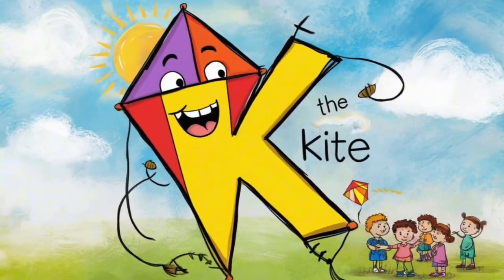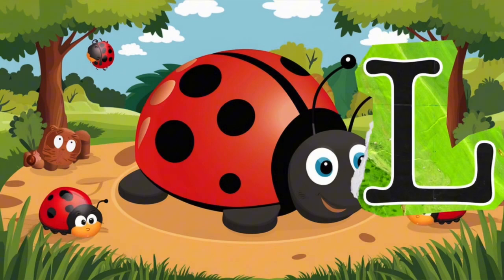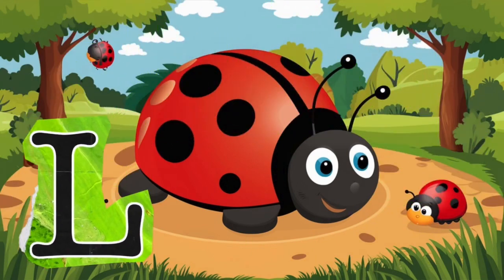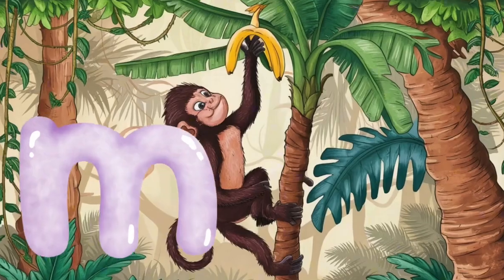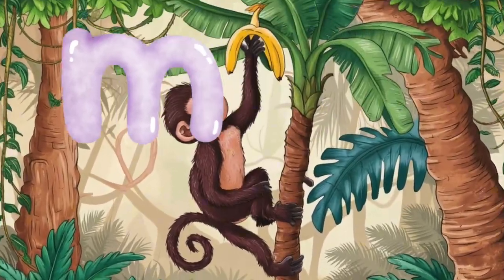K is for kite. L is for ladybug, ladybug. M is for monkey, m, m, monkey.